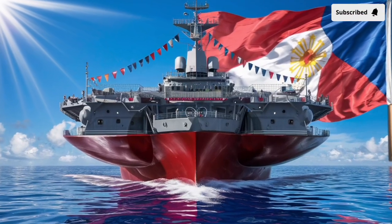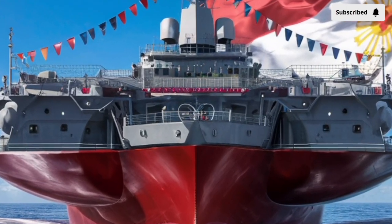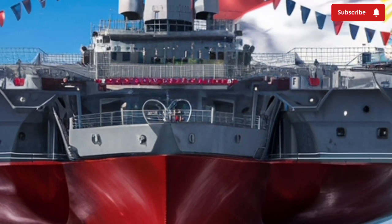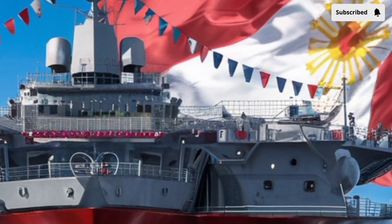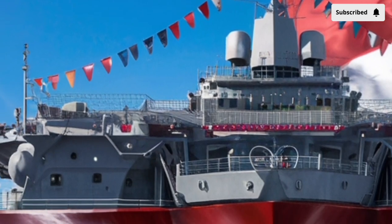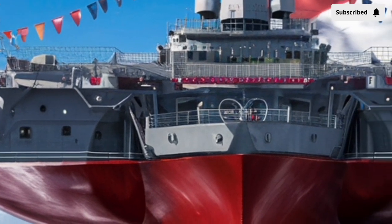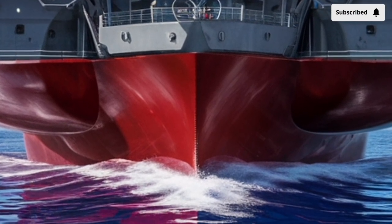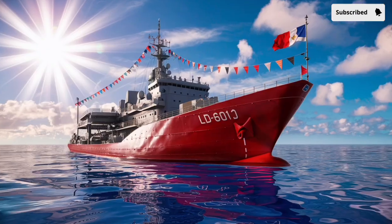Welcome back to our channel Stormrider. The 2026 BRP Tarlac LD601 Destroyer represents a major leap forward in naval engineering and maritime defense for the Philippine Navy. Building upon years of design evolution and operational experience, this new generation warship blends advanced technology, versatility, and formidable power in one platform. Named after the historic province of Tarlac, the vessel symbolizes strength, resilience, and progress — qualities that perfectly match its mission profile in both peacetime and conflict.